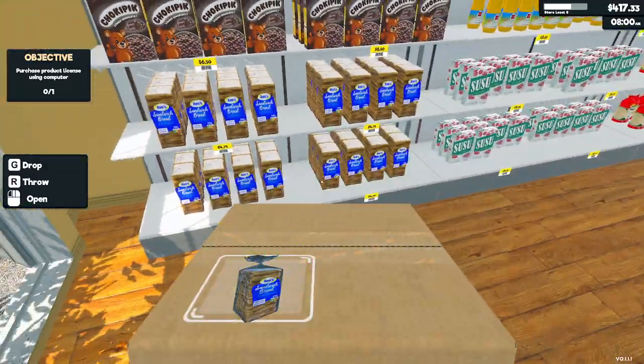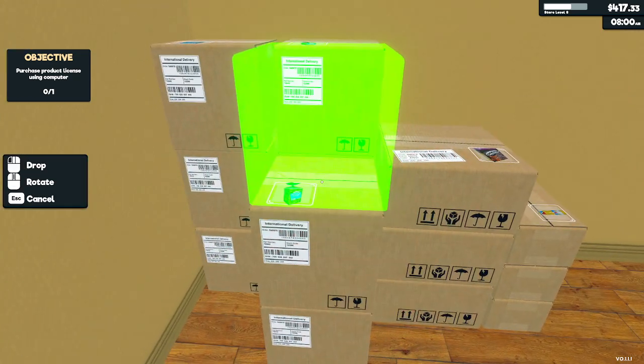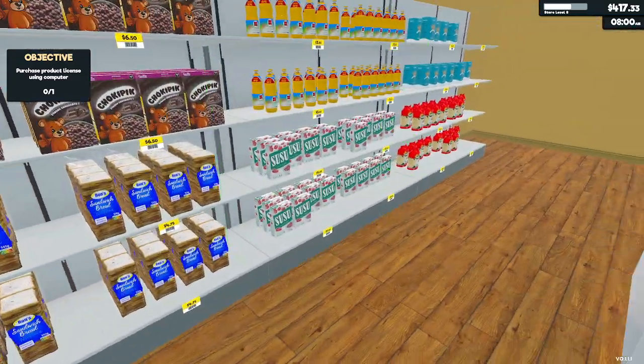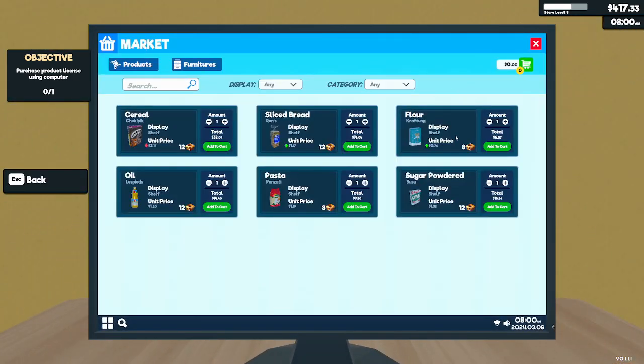Let's see if we can stock any. No, we cannot. Oh boy, we have a lot of bread. Okay, we do not need bread, at least right now. We need to get other things though.